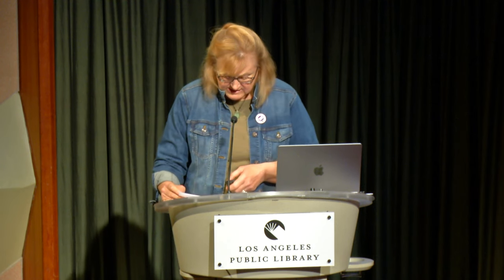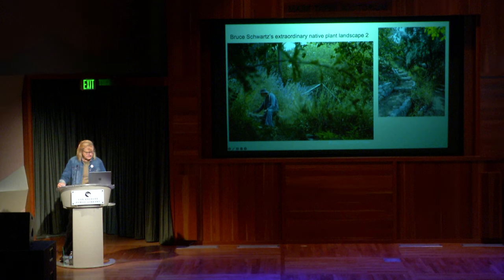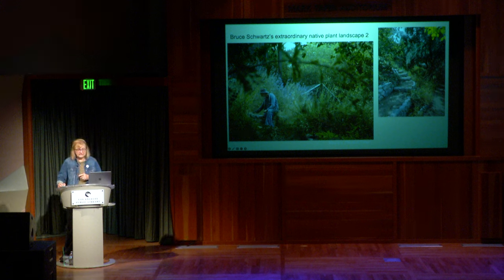Bruce says you don't have to rip out your entire yard to create habitat. You can remove a small section of lawn or use pots on a patio to create a native plant victory garden — where the food is not for you, but for the wild animals who live there. His yard still requires a fair amount of work. He's constantly battling invasive weeds that grow more quickly than the natives.